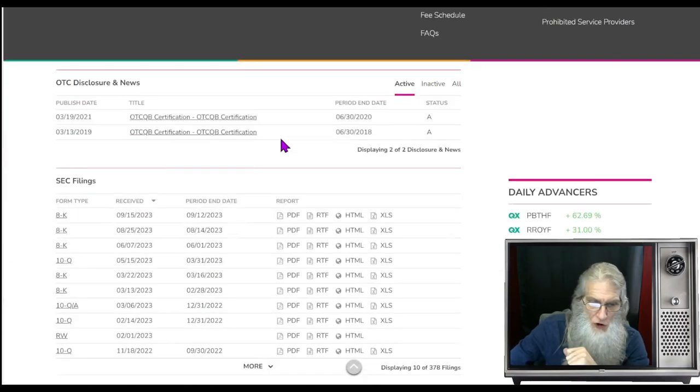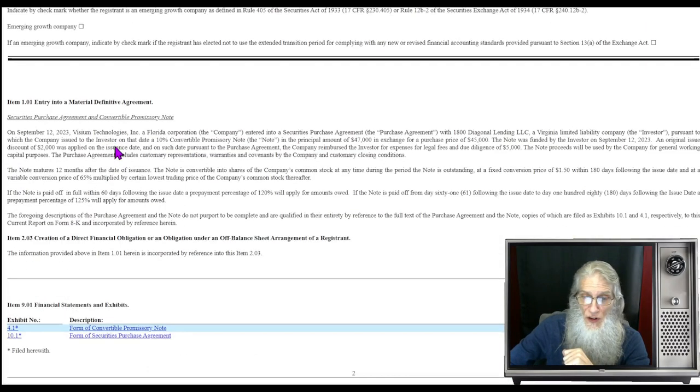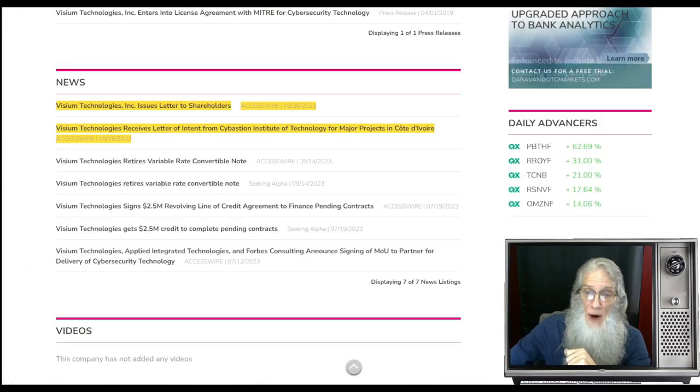Taking a look at the disclosures for the company, we've got one 8-K here and I do believe that this relates to the news — yes, the material definitive agreement. So let's jump on over to that news.